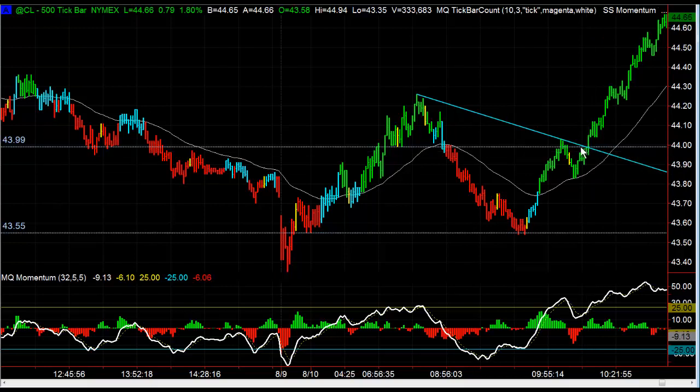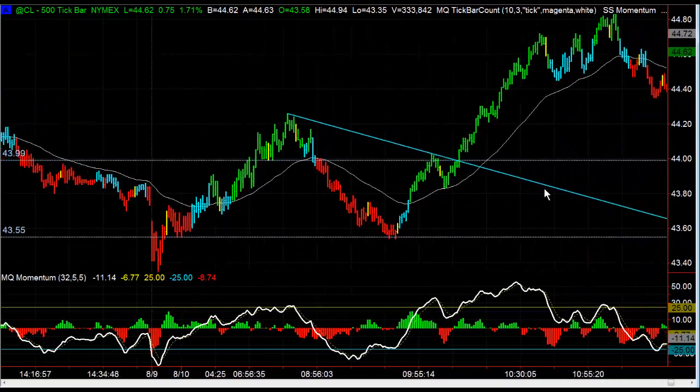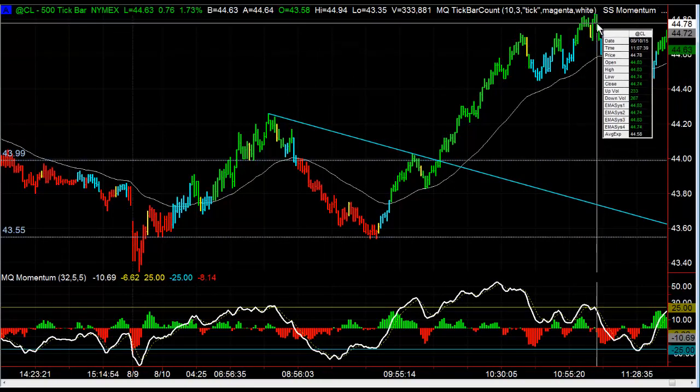So we're going to wait for our entry on the bull side. The first bullish entry we had was this trend line break right at about the 44 level, breaking through the trend line connecting these two pivots here, and then you can see it just ripped higher. We actually had a target of 44.77 right here based on a 240-minute downtrend line.